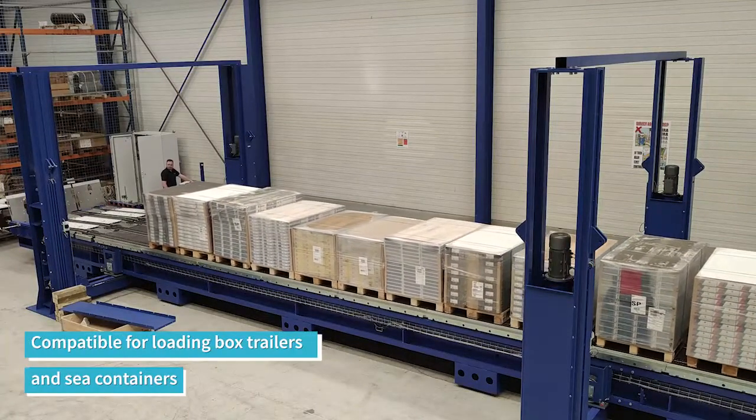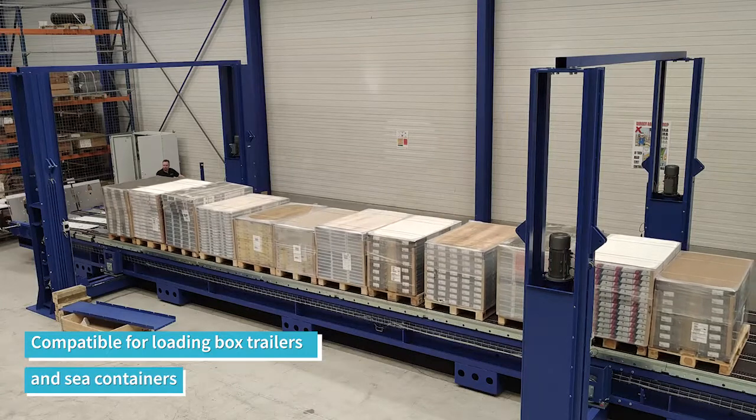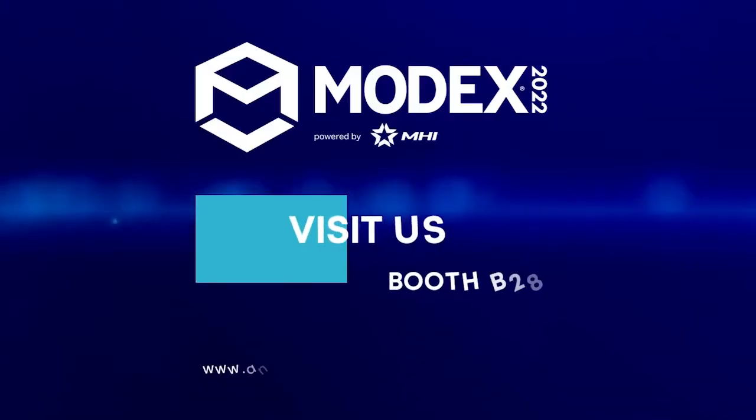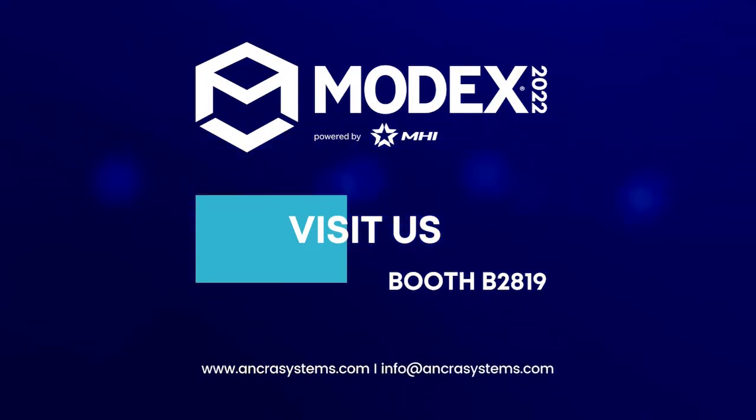It's a refined solution to load the full range of trailers and containers, in one shot, in just a few minutes. For more information, please visit AnkraSystems.com, and welcome to visit Ankra Systems at MODEX.